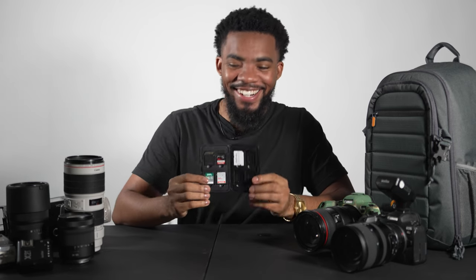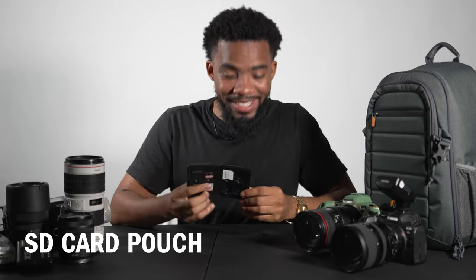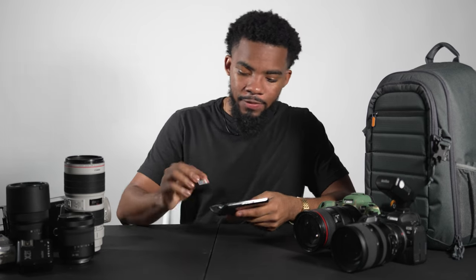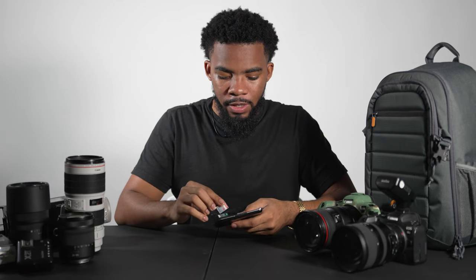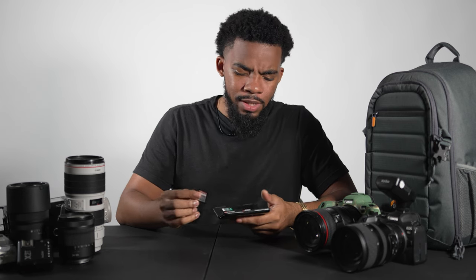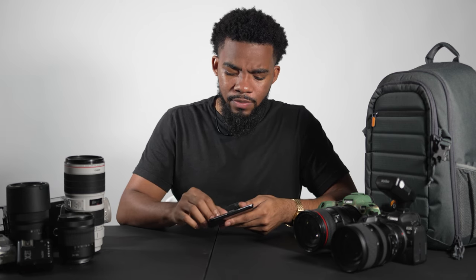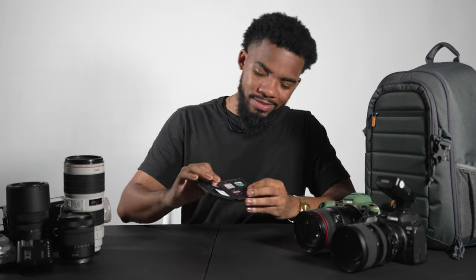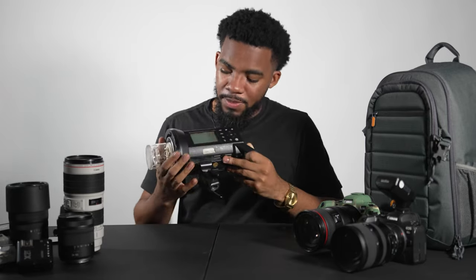Next essential: your SD card pouch — holder, container, whatever you want to call it. This thing is clutch, just keeps all your stuff safe. Some of these come waterproof or even fire-resistant if you're super concerned about your SD cards. Super nice. If you want to make sure your SD cards are safe and protected, get one of these.